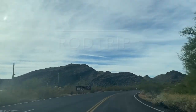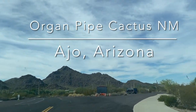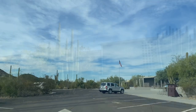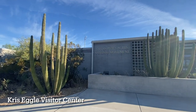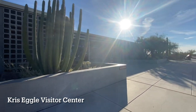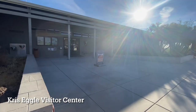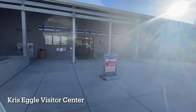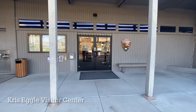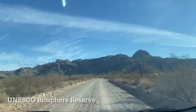Rod Trip goes to the Organ Pipe Cactus National Monument along the U.S.-Mexico border just south of Ajo, Arizona. The Organ Pipe Cactus National Monument protects the only place in the U.S. where the organ pipe cactus grows naturally. It is now recognized by UNESCO as a biosphere reserve.